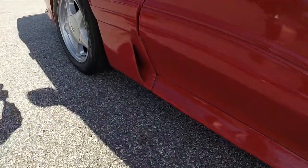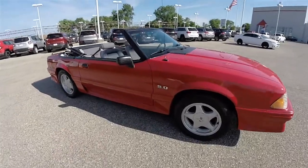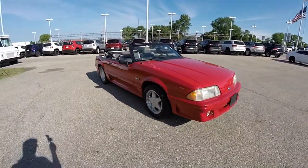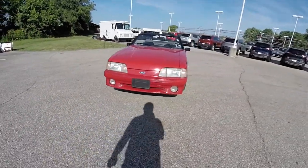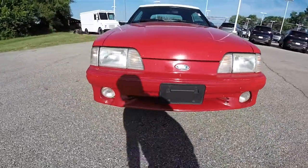You have the lower body side cladding, the 5.0 fender badge, and up front you have the aggressive front bumper with integrated fog lamps.